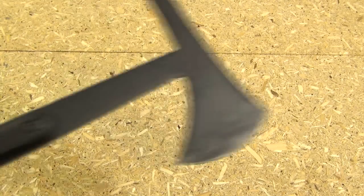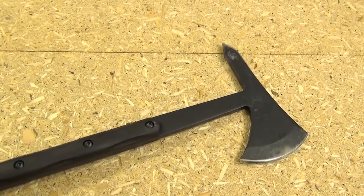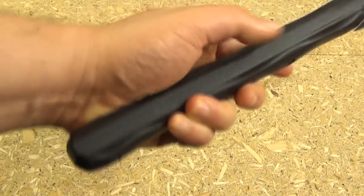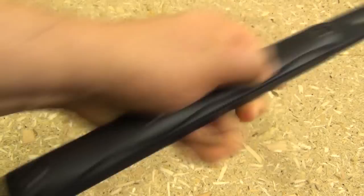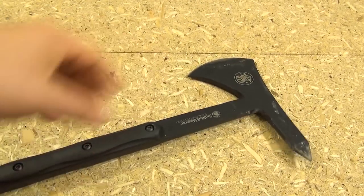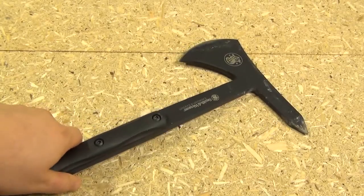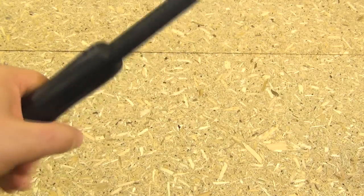If you want something that looks more like a tomahawk — more military or SWAT team — I'd definitely recommend the Smith & Wesson tomahawk. It is heavy, much heavier than it looks in pictures, and it's solid — full tang. If you want a heavy-duty breaching and rescue type tool, look no further than the Smith & Wesson E&E tomahawk.